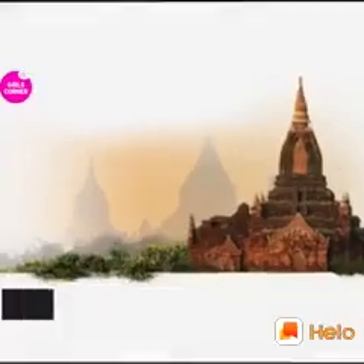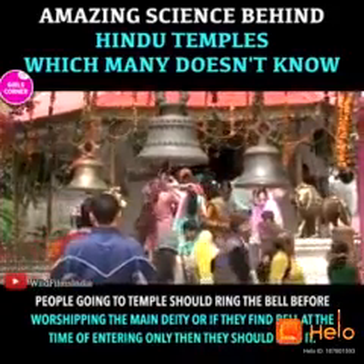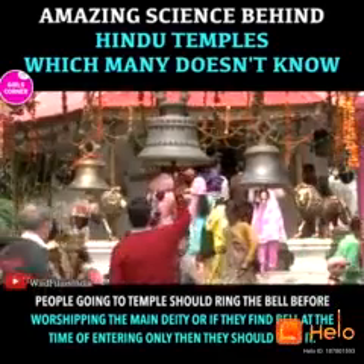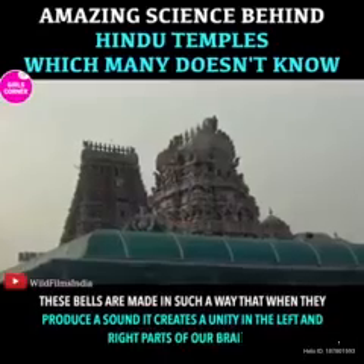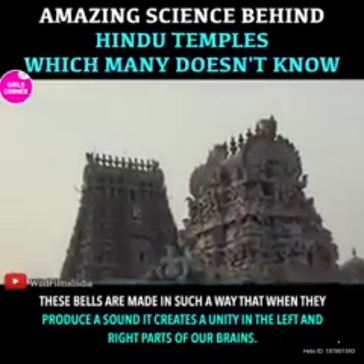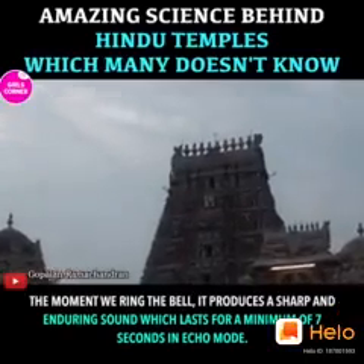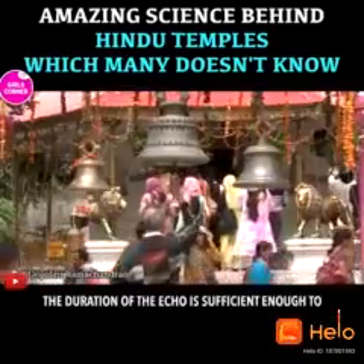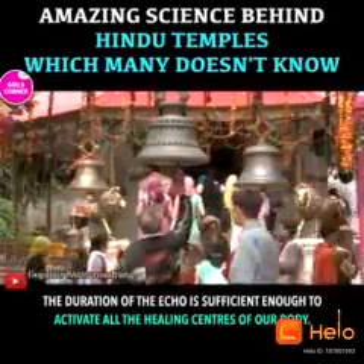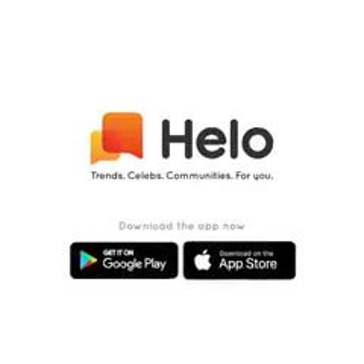Ringing the bell. People going to a temple should ring the bell before worshipping the main deity, or if they find a bell at the time of entering, only then they should ring it. These bells are made in such a way that when they produce a sound, it creates a unity in the left and right parts of our brain. The moment we ring the bell, it produces a sharp and enduring sound which lasts for a minimum of 7 seconds in echo mode. The duration of the echo is sufficient enough to activate all the healing centers of our body.